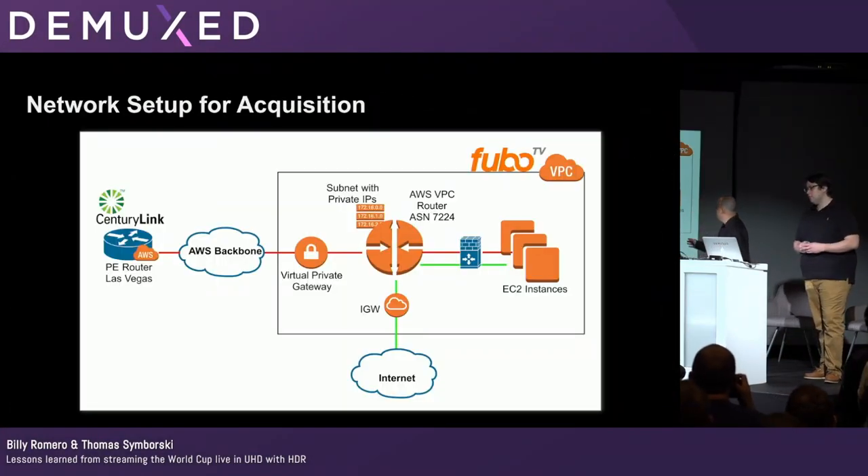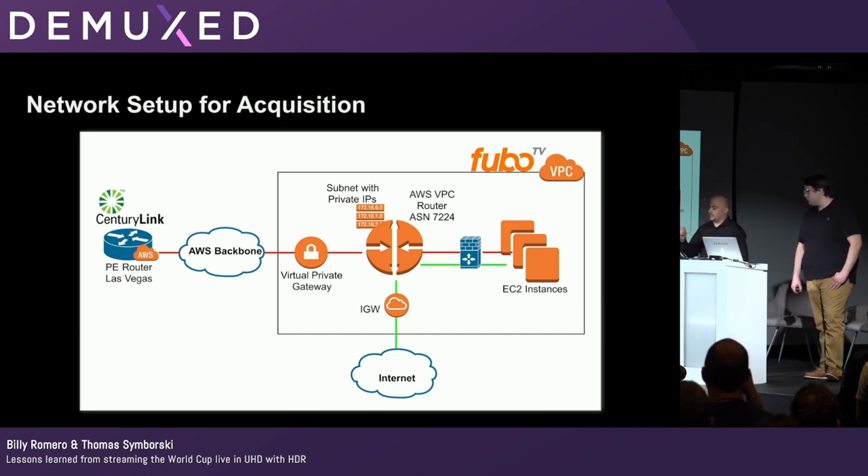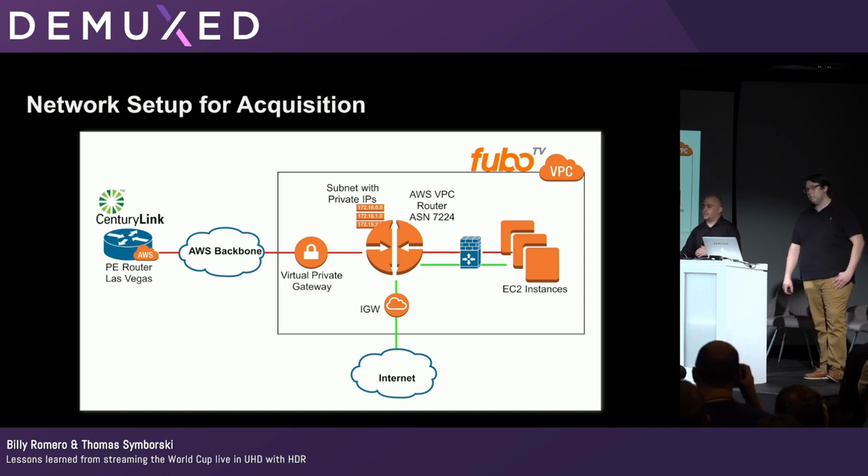Here's a high-level overview of the network setup. To use the CenturyLink CloudConnect platform, you have to set up a dedicated VPC. Inside of that, we had to do subnetting and firewall rules, set up EC2 instances, a virtual private gateway, and an internet gateway. CenturyLink provided their edge router in Las Vegas at Equinix, connected to the AWS network. They set up a virtual private interface in a DirectConnect console that ties to our virtual private gateway, which gets the BGP session going.